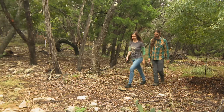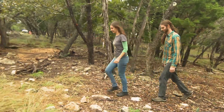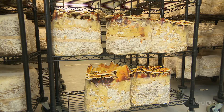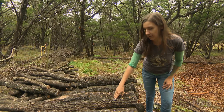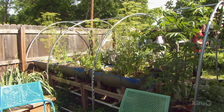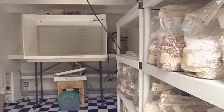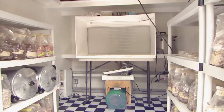Self-proclaimed fungi wranglers Megan McFarlane and Adam Vickner grow gourmet, medicinal, and regional mushrooms in Wimberley at Fallen Oak Mushrooms. They grew their horticultural roots at home and working in urban agriculture. In 2014, they incubated their mushroom business in modified backyard storage sheds.